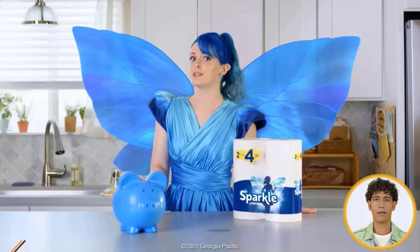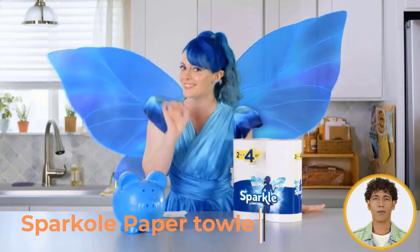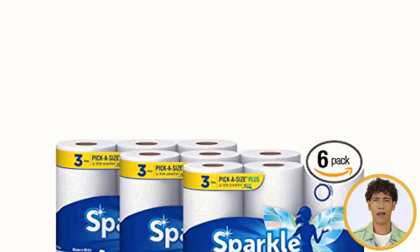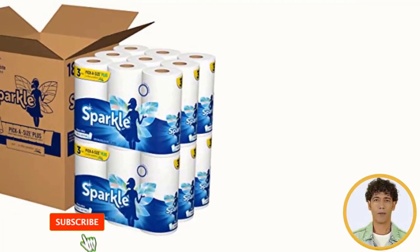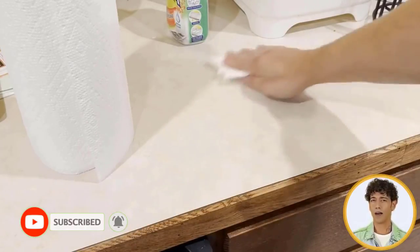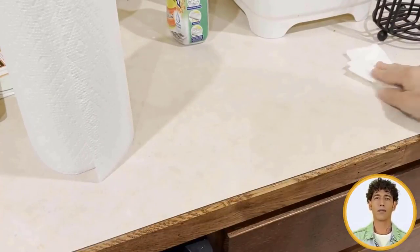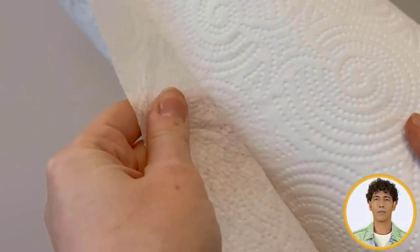Number 4: Sparkle Paper Towels. Enjoy a little something extra with affordable Sparkle Pick-A-Size Plus paper towel sheets, getting over an extra half-inch per sheet. Sparkle Regular Pick-A-Size Sheet is a really bright idea. You get strong and absorbent Sparkle paper towels with thirst pockets and the right size sheet for every task. Since they work well anywhere in the house, use paper towels for cleanup jobs big and small.